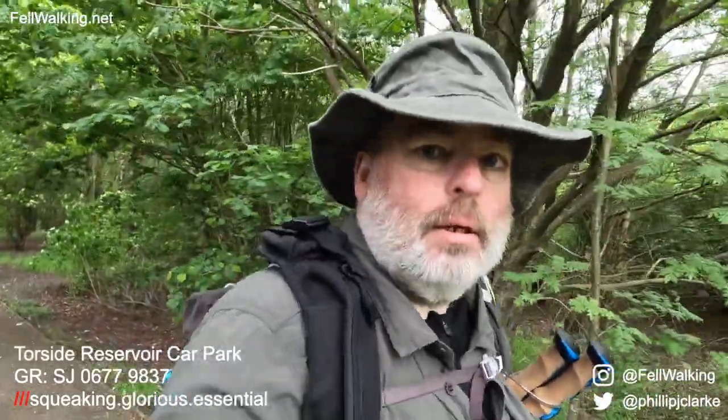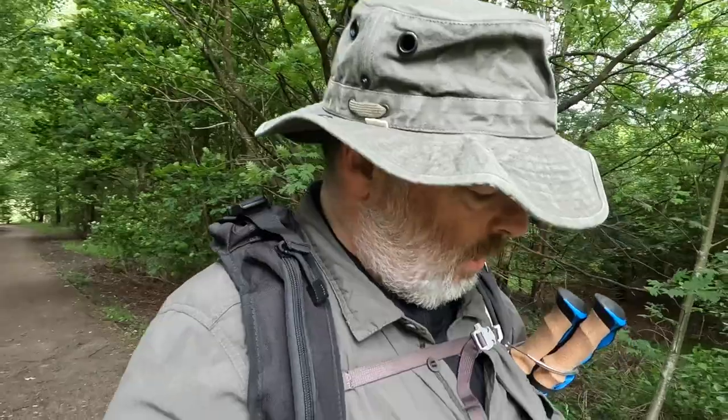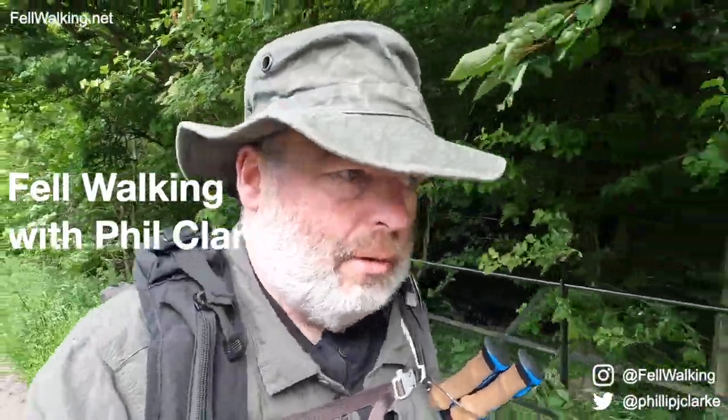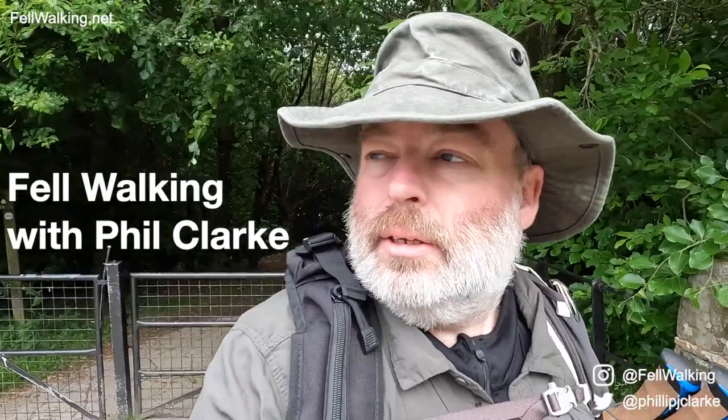I've got my camera with me, so it's going to be about three hours actually, because I'm going to try and learn how to use this thing and take some better photographs. I want to learn how to use this camera properly so I can take much better photographs when I'm out on my walks. Although a little bit weighty, perhaps it's going to help test my fitness with an extra kilogram in my rucksack.